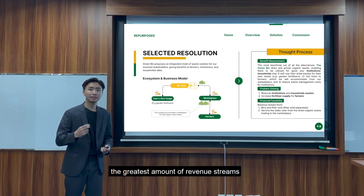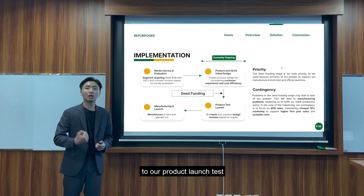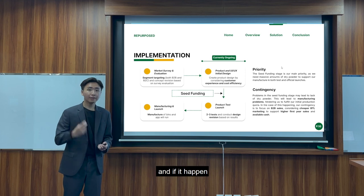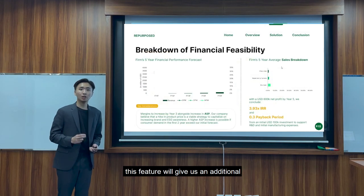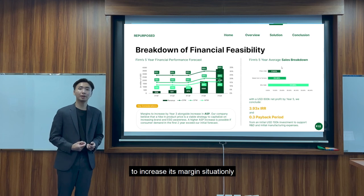Financially, this alternative provides the greatest amount of revenue streams coming from the sales of bins, filters, and marketplace fees. The company is currently at our ideation stage, where to progress to our product-market fit test, we will need significant capital. If production challenges arise, our contingency is to focus on our B2B quota producers so we can maintain a healthy cash position. With massive market potential, we predict by the end of our projection year this will give us an additional 600,000 USD, concluding at a 3x IRR and a 0.3-year payback period. Our company will adjust its ASP to increase margins situationally according to increasing ESG awareness in Indonesia.